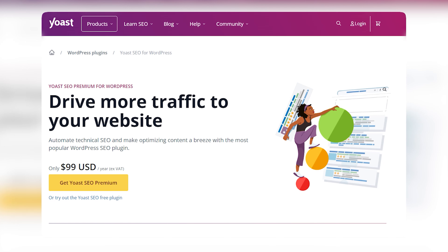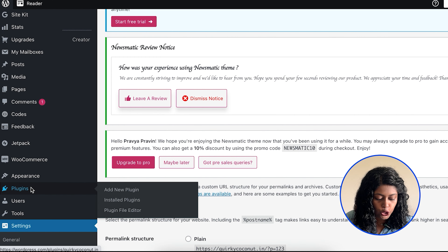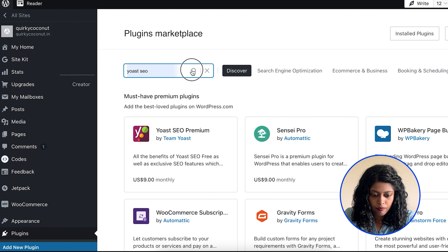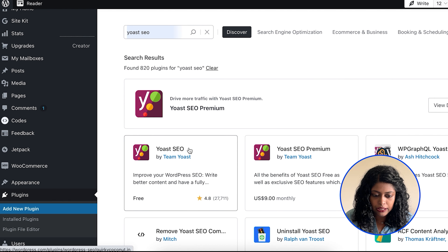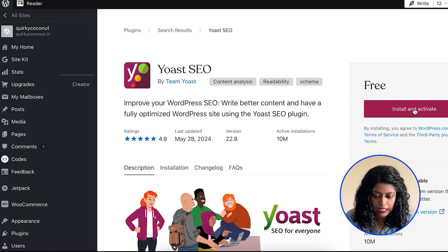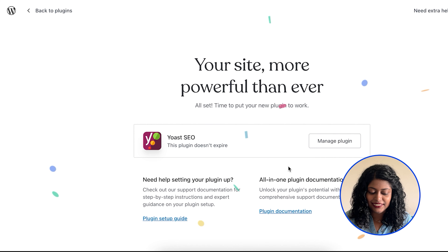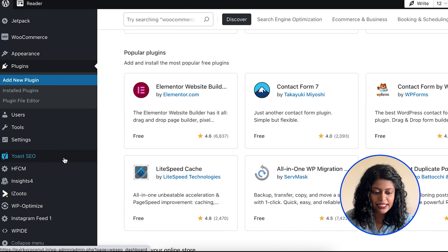An SEO plugin can help you optimize pages based on focus keywords to ensure that your articles or posts show up when someone is searching for a specific keyword. We recommend Yoast SEO. To install it, go to your WordPress control panel, click on Plugins, search for the plugin, then click Install and Activate. And you're done — it will start reflecting in your dashboard.